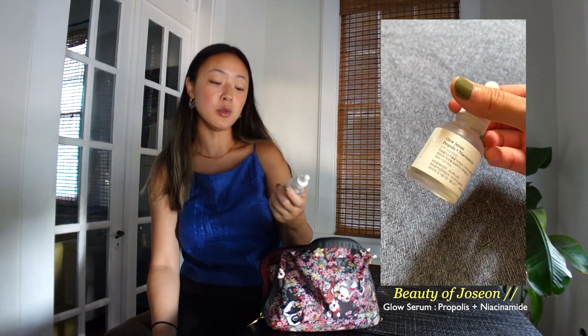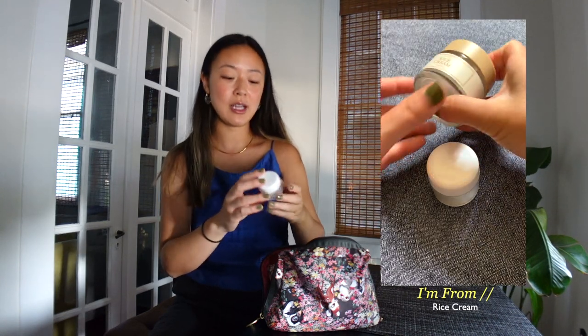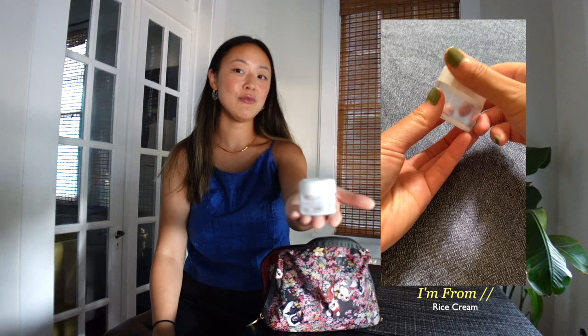After my hydrating toner I go in with a serum. The one I use here is the Beauty of Joseon Glow Serum — I actually use this exact bottle at home too, not just for travel. After that I'll go in with my main moisturizer. I use this during the day and night and it's the I'm From Rice Cream, which I put in a small 1.25-fluid-ounce container from Target. I just refill it every time I'm about to travel.